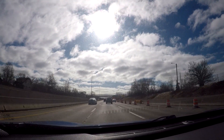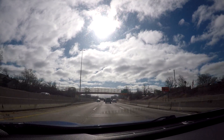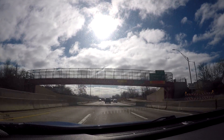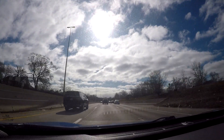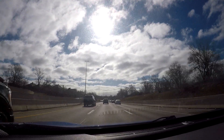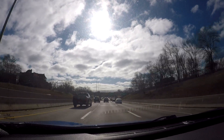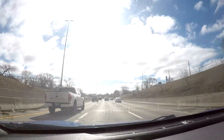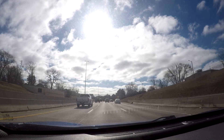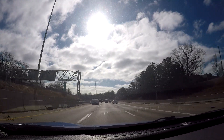If you're going the opposite direction on the Lodge Freeway, that'll take you up to the suburb of Southfield and eventually up to I-696. I'm not going to show I-696 in this video, but I do have a video of I-696, although they're doing a lot of major reconstruction on it right now.